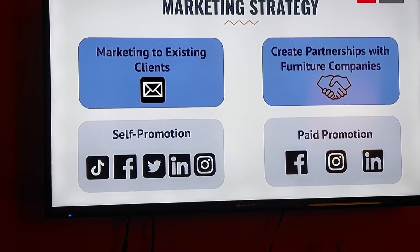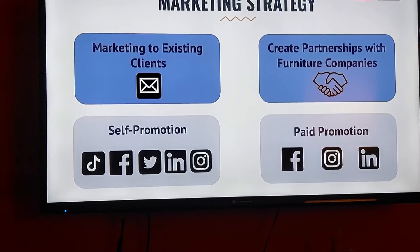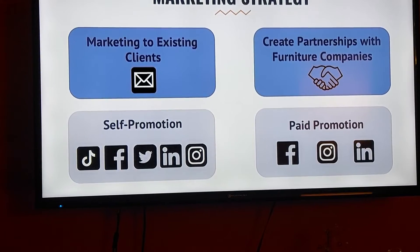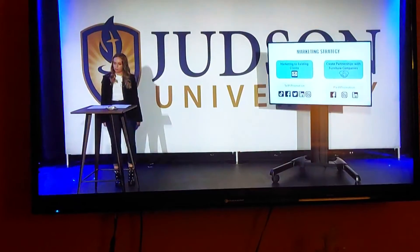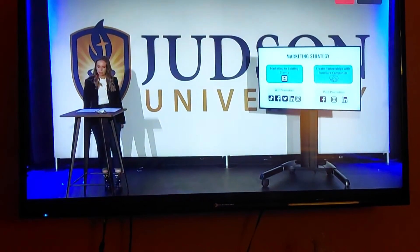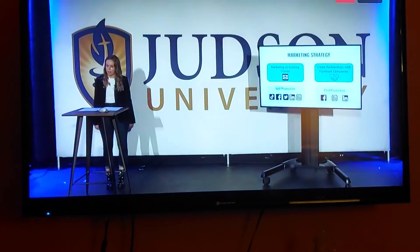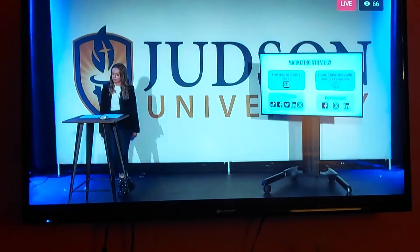We will create partnerships with local and widespread online-based furniture stores, such as Wayfair and Overstock.com. We will self-promote through leveraging our own social media platforms, as well as pay for paid promotion within apps such as Instagram, LinkedIn, and Facebook.